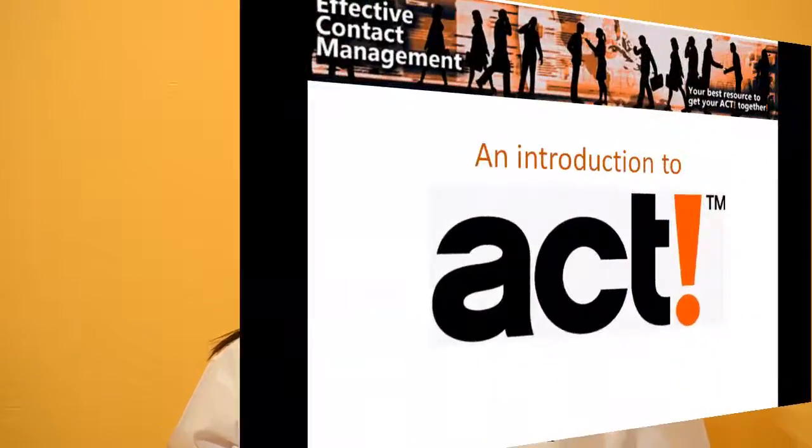Hi, I'm Amber Gilley. I'm going to show you a little bit about the ACT software. Prior to becoming an ACT certified consultant, I actually used ACT within my own small business for several years — in fact, I still do. So I see the program from an end user's perspective, like you. And if you're anything like me, you're busy, so let's get started.